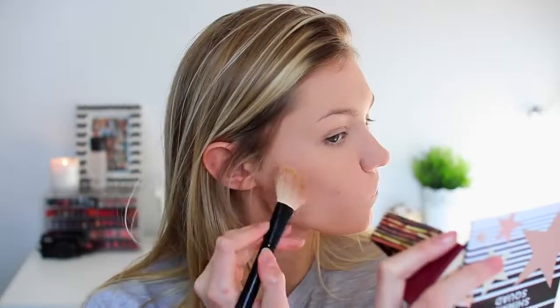Moving on to bronzer — the Poundland product is the Good to Glow bronzer, and the high-end side is the Hoola bronzer by Benefit. For the Poundland side, you get a lot of product. Now that I've started putting product on top of the foundation it's making my skin look quite bad — because we didn't start with a great base, the bronzer doesn't look that good. It has warmed up my skin but it looks a lot more patchy on the Poundland side.